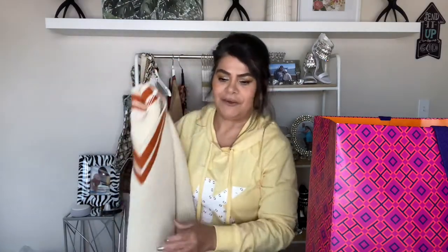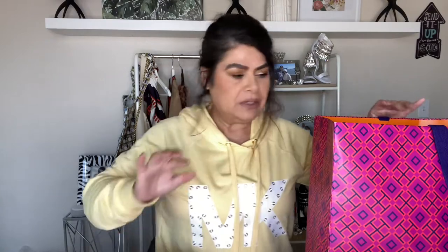Was it worth $500? I don't know — time will tell. I also bought two pairs of shoes. The Tory Burch store I went to was the one at Legacy West, which had just opened, so let me take these out.